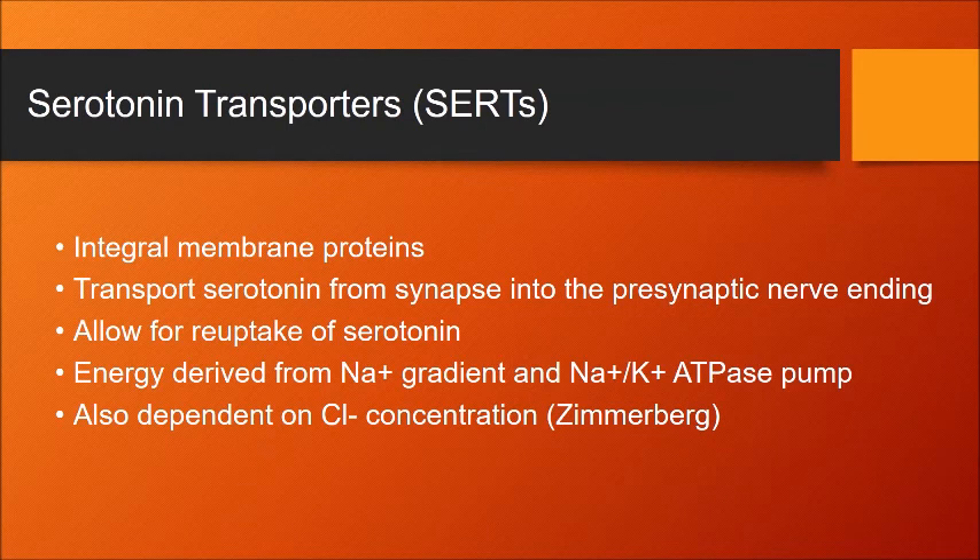Next we will look at the target of Trintelix: serotonin transporters. Serotonin transporters are integral membrane proteins that allow for the transport of serotonin from the synapse to the presynaptic nerve ending. The energy required for the transport of serotonin is obtained from the sodium concentration gradient.